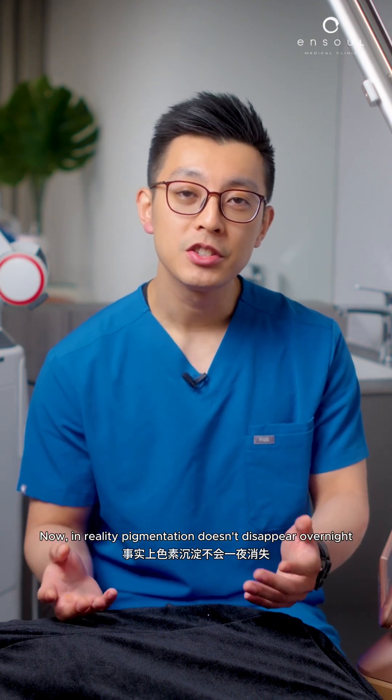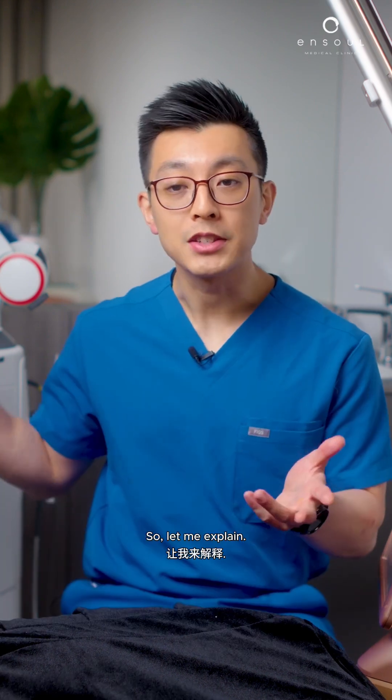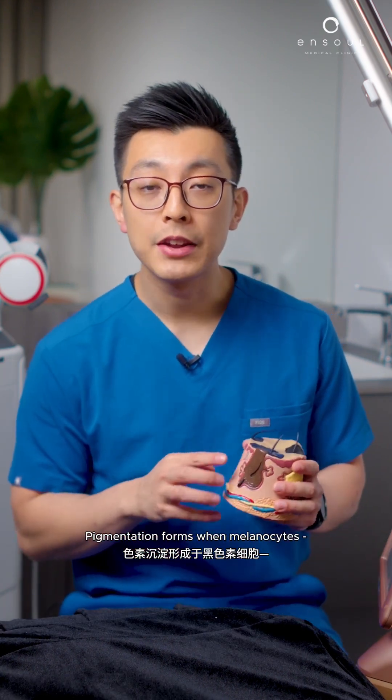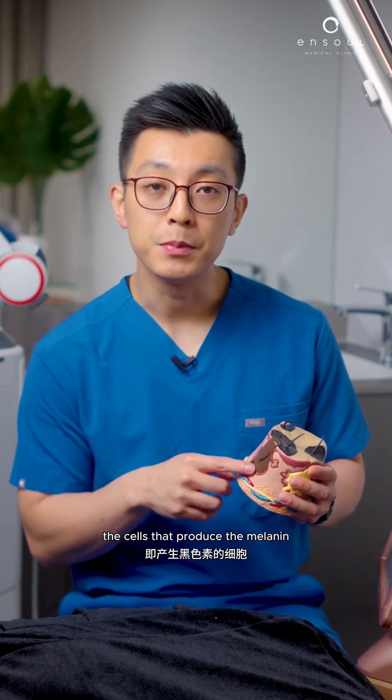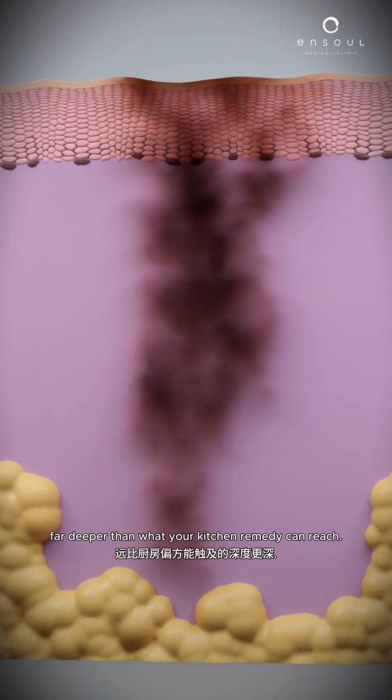In reality, pigmentation doesn't disappear overnight and most home remedies don't target the root cause. Pigmentation forms when melanocytes — the cells that produce melanin — become overstimulated. And this happens beneath the skin's surface, far deeper than what your kitchen remedy can reach.